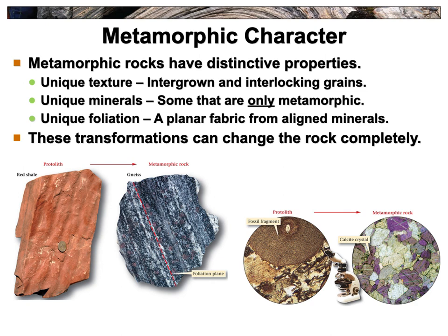When we talk about the character of metamorphic rocks, there are unique textures and minerals involved. They have interlocking crystals much like igneous rocks. We're going to see minerals that only exist in metamorphic rocks — key to identifying them. We'll also see foliation: alignment where you get bands, like sheets of different mineral types layered next to each other. This changes the rock type entirely — you can go from shale, which is the protolith, all the way to a gneiss.